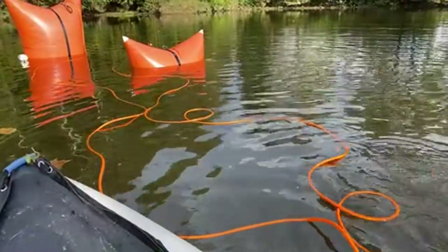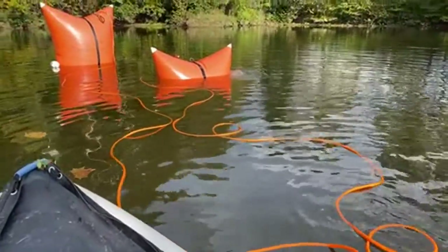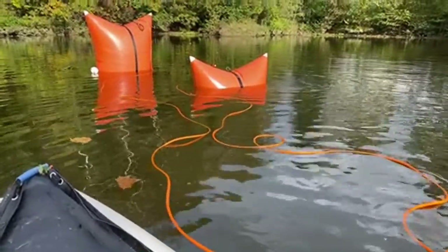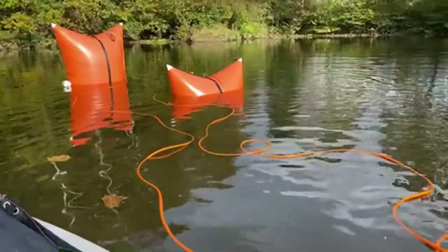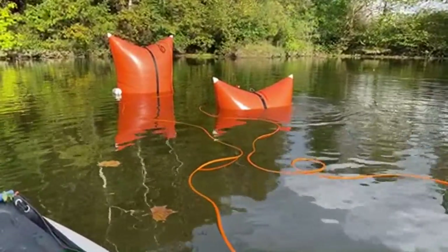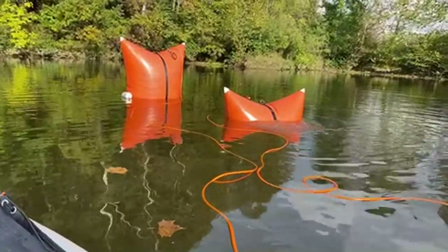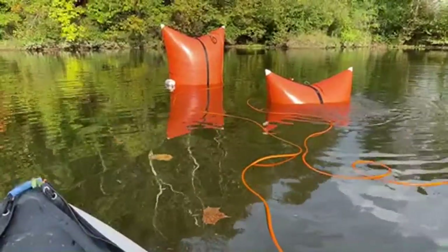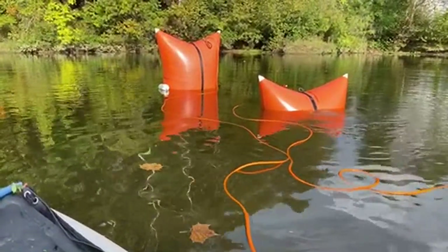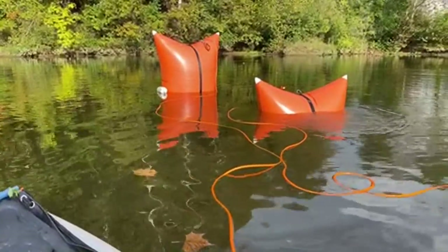Jacob is going down and he is connecting a rope right now to the vehicle. The vehicle is floating — it did exactly what they wanted it to do, so that's fantastic. We are going to pull this with the rope we've attached to it, to the shore.